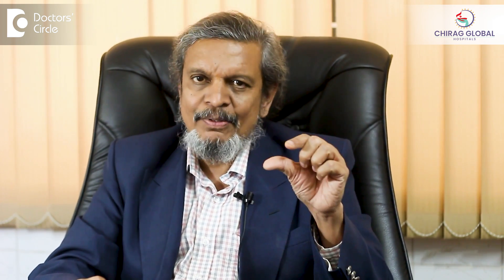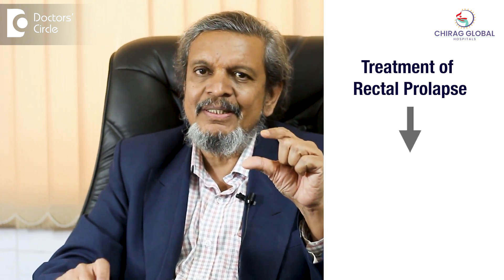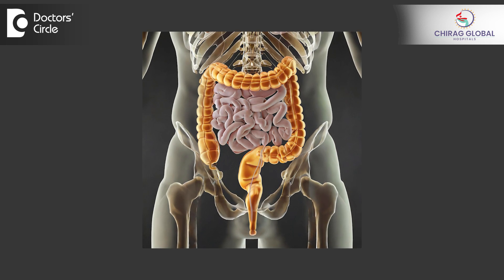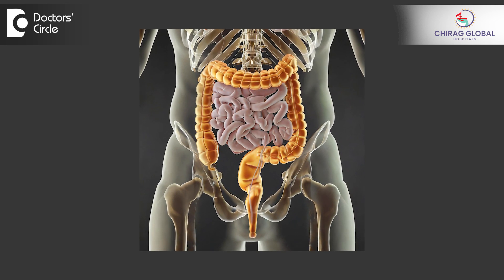If it is a very mild prolapse, a small procedure called the Delorme procedure is used, where we remove part of the lining membrane and fix it back into the rectum. If it is not a major prolapse, there is also the MORE procedure, where we fix the rectum to the sacrum through the anal canal — a stitch goes through the rectum and through the fascia covering the sacrum to fix it. This procedure was developed by Indian surgeons.